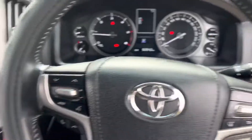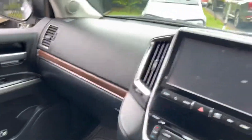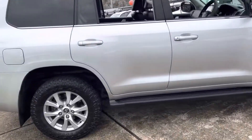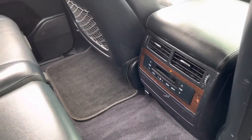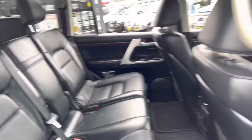An outstanding machine, really hard to beat — be king or queen of the road in this 200 series Land Cruiser. The ultimate tow vehicle, the ultimate touring vehicle. You've got the controls on the rear for your passengers, the leather trim — sumptuous, comfortable and hard wearing.